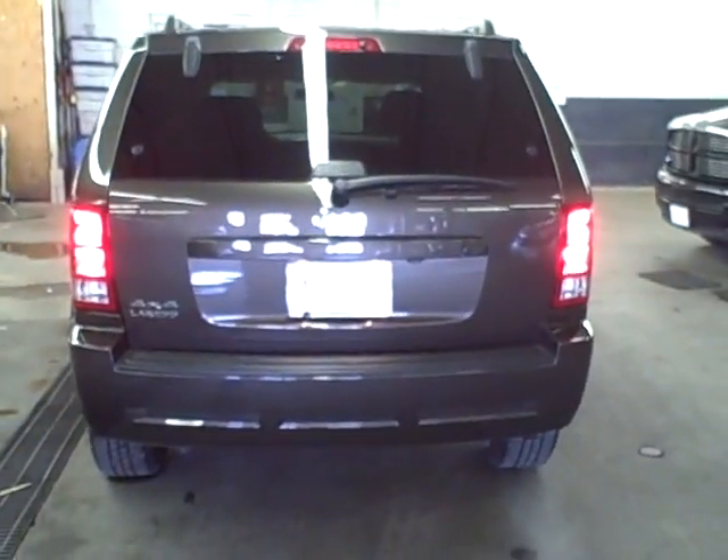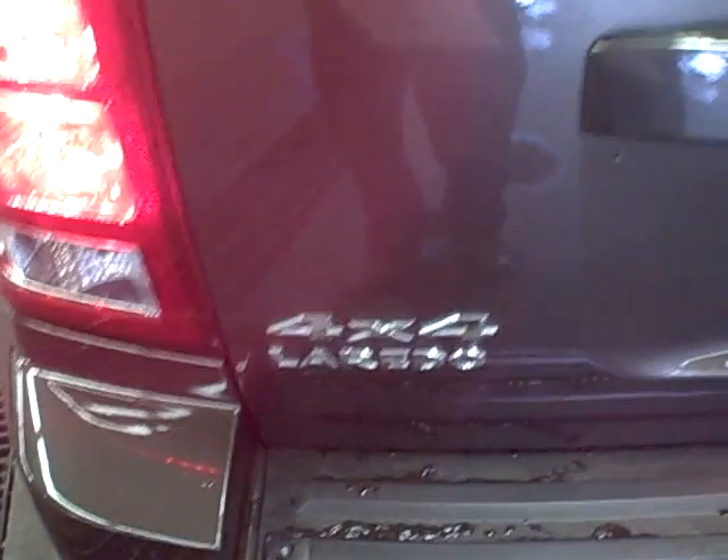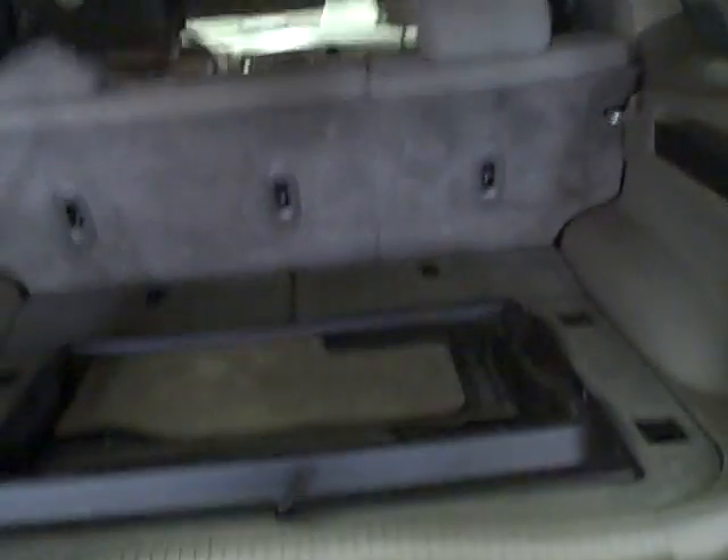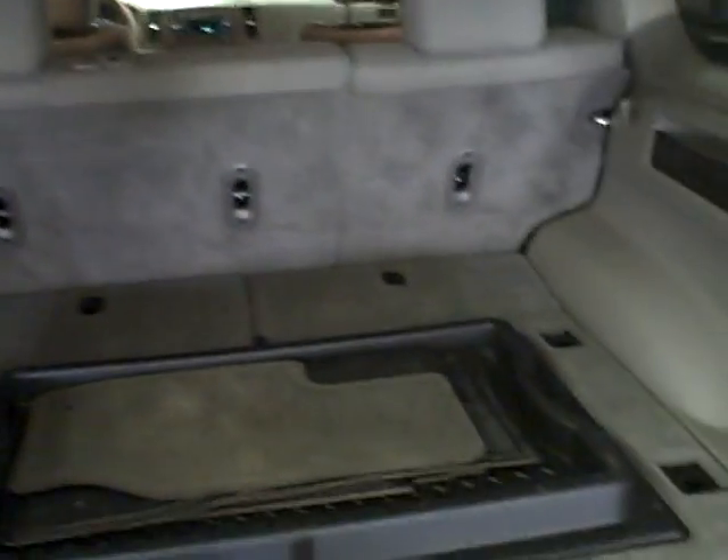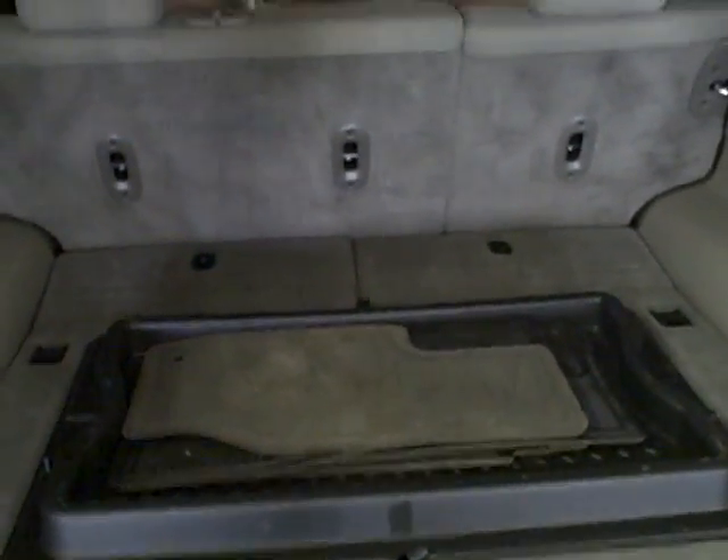Going over to the back — this is a four-wheel drive and it also comes with traction control. It's got a rear wiper and rear defrost on the back window. As you can see in the back compartment, it's very clean. It also comes with a cargo tray and floor mats.